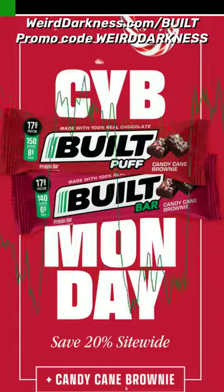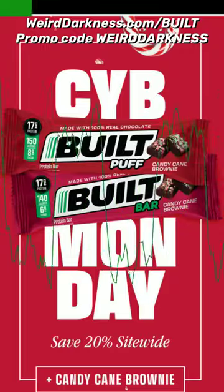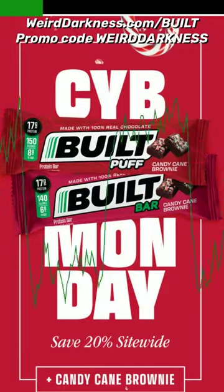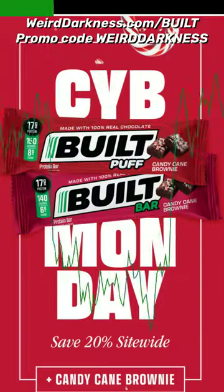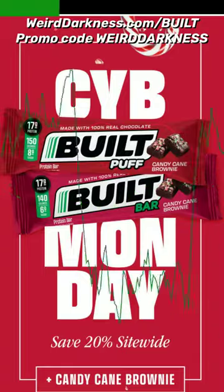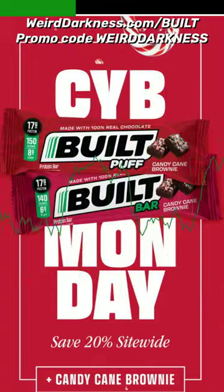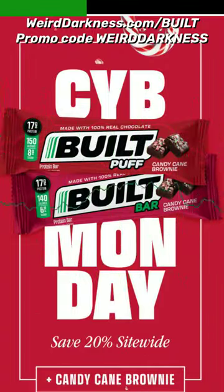I was waiting and waiting and it has finally hit the website! Built Bar now has my absolute favorite flavor available for the holiday season – Candy Cane Brownie! But they have surprised me by coming out with two varieties: the original Candy Cane Brownie Bar, which is chocolatey, chewy and truly tastes like a chocolate-covered candy cane, and now they have the new Candy Cane Brownie Puff, which brings the whole holiday flavor into a marshmallow-filled creation.